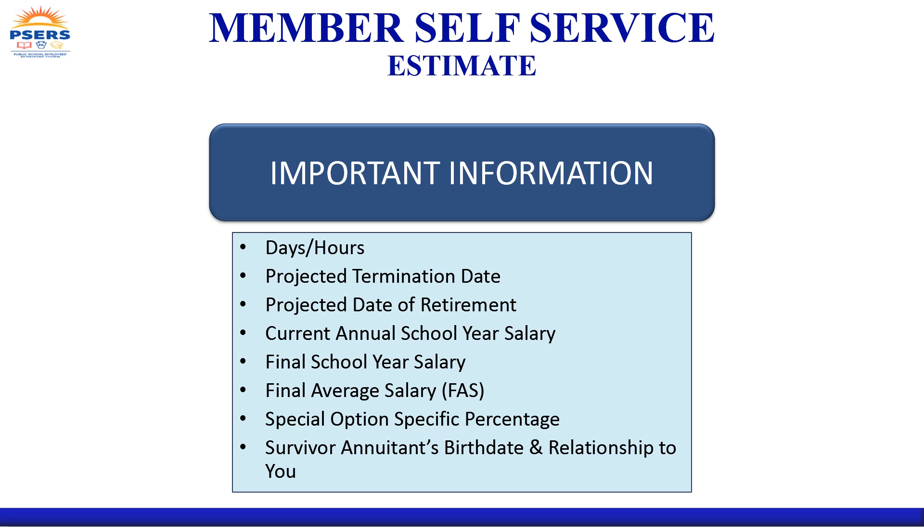Your projected date of retirement is usually the day following your termination date, unless you choose to delay your retirement to reach a milestone. You need to enter your current school year salary information and project your final school year salary if you are producing an estimate that is more than 12 months into the future. The projected amount of your final average salary can be modified if necessary.